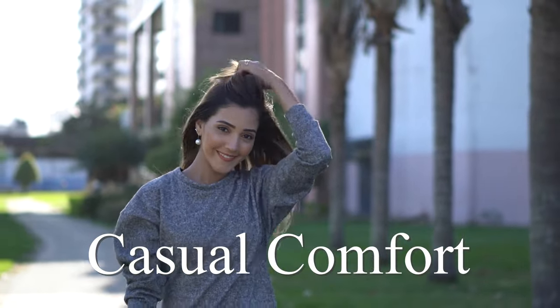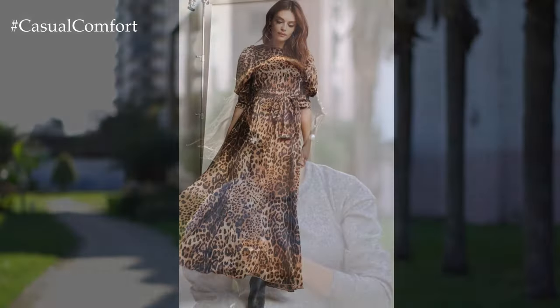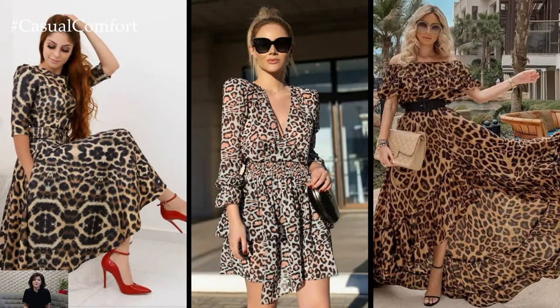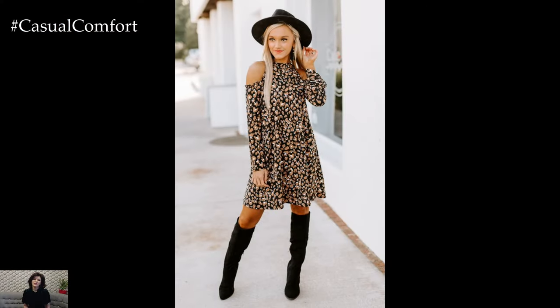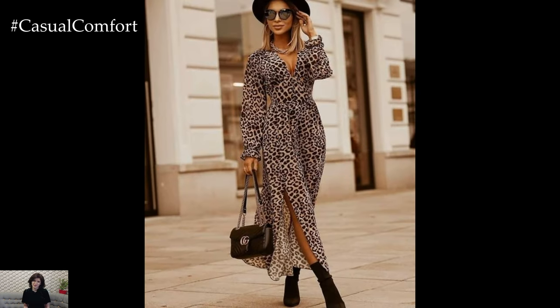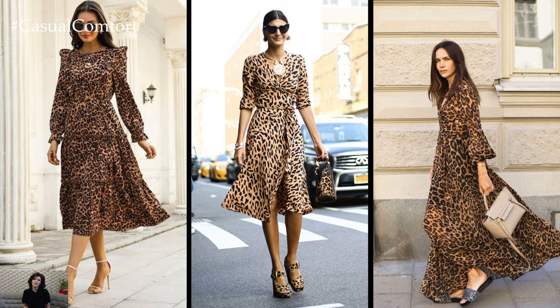Welcome to the Casual Comfort Channel where you will learn a lot of interesting and useful things for yourself. A leopard print dress exudes a timeless and bold statement, adding an element of fierce elegance to any wardrobe. Whether you're dressing for a night out, a special occasion, or just want to make a statement during the day, a leopard print dress offers versatility and style.